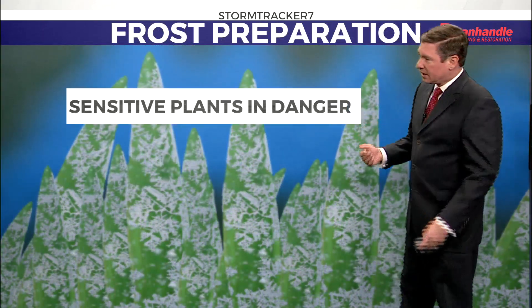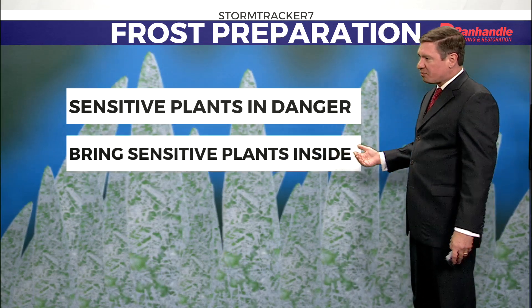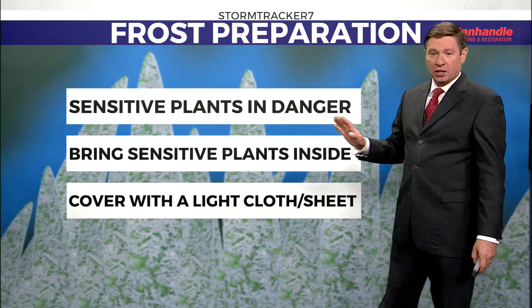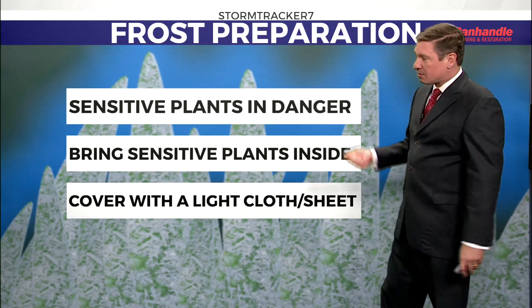We are going to be dealing with sensitive plants that are going to be in danger tonight. You want to bring in your sensitive plants. If you can't bring them inside, you can always cover them with a light cloth or a sheet. You don't want to use any sort of plastic. If you want to extend the growing season, that's the best way to do it.